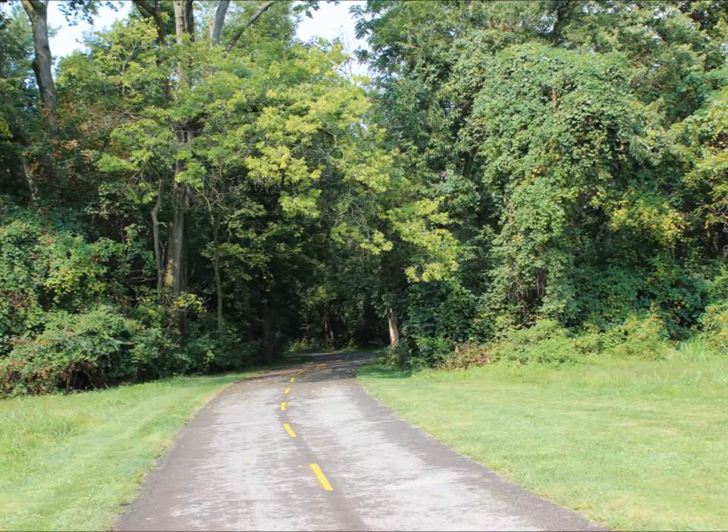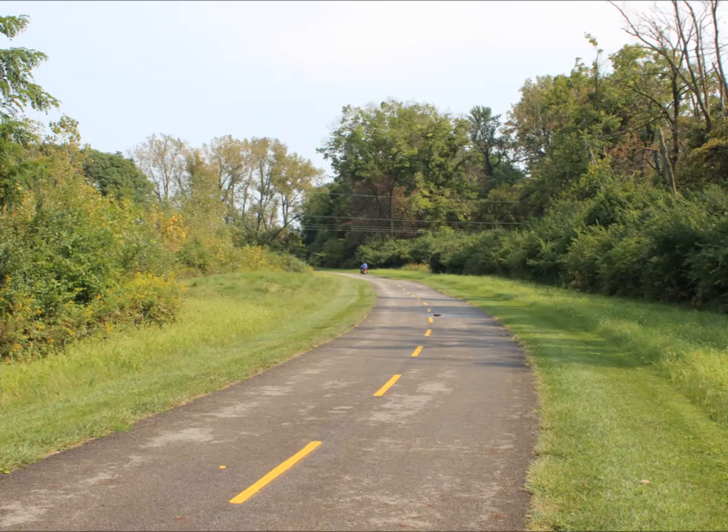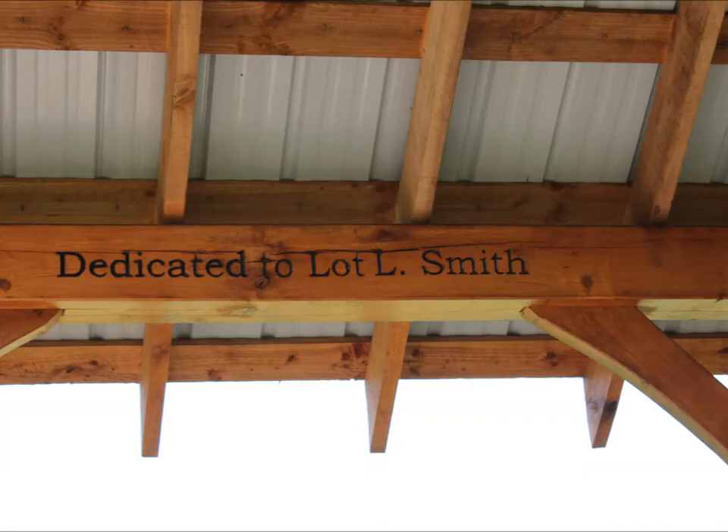If you decide not to do the loop, you'll come out of the thicket and you will be in what used to be Smith Farms area, which was recently purchased. Coming up there's a beautiful spot where you can take a break — there's a picnic table in there, and it was built last summer in 2012 and dedicated to L. Smith.